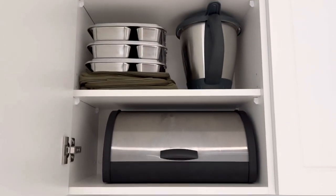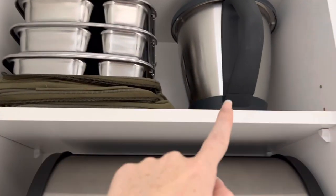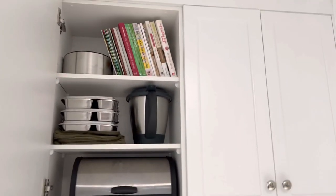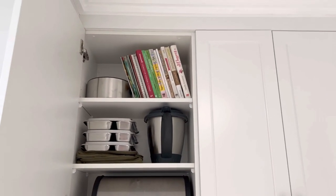We have our lunch boxes over here, a spare bowl for the Thermomix because the Thermomix lives underneath it, and then cookbooks that have fallen over by the looks of it, and a Thermo server in there.